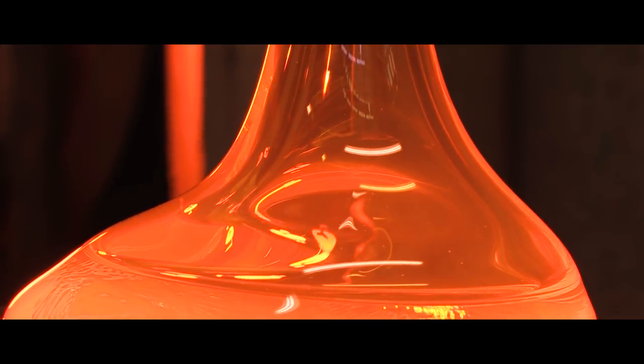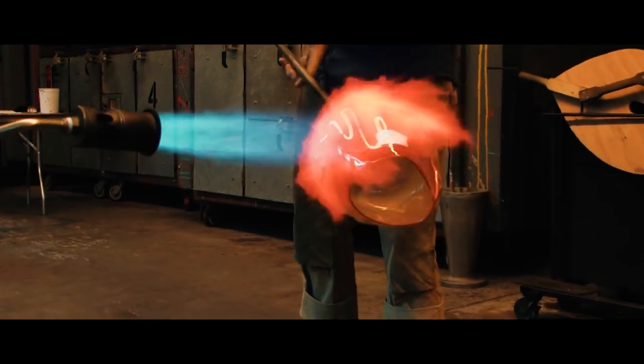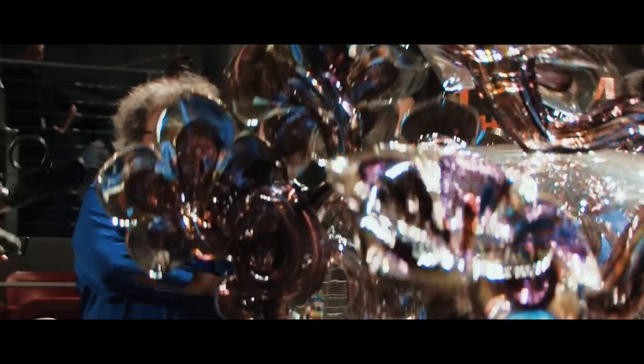I was pushing the edge of thinness and collapsibility and making new forms.